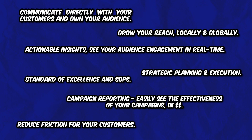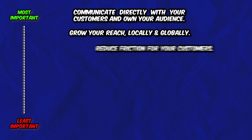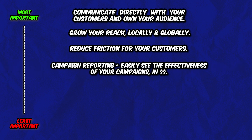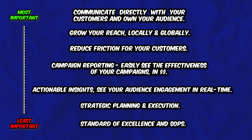Here's how the marketing automation company ranked their value drivers. Number one: communicate directly with your customers and own your audience. Number two: grow your reach locally and globally. Number three: reduce friction for your customers. Number four: campaign reporting — easily see the effectiveness of your campaigns in dollars. Number five: actionable insights — see your audience engagement in real time. Number six: strategic planning and execution. And number seven: standard of excellence and SOPs.